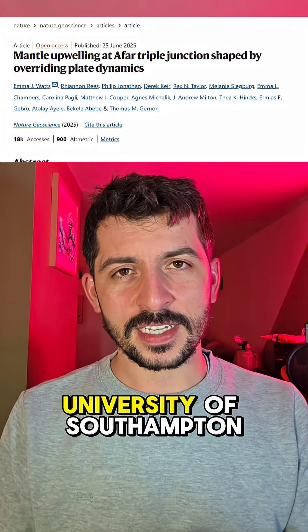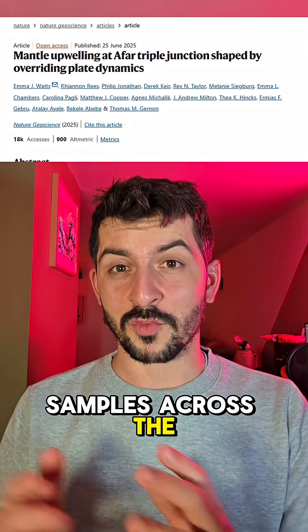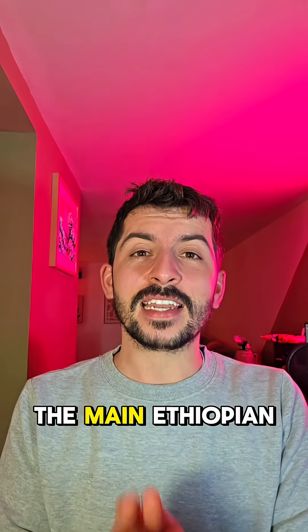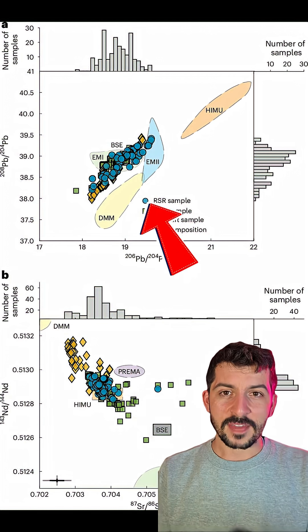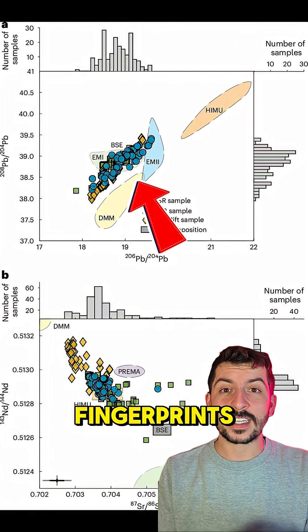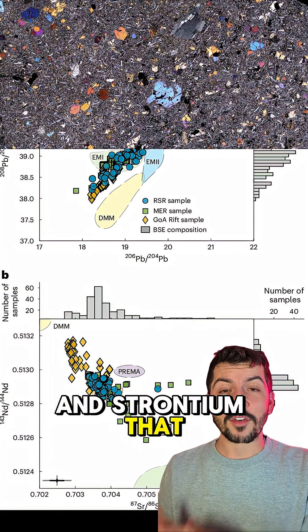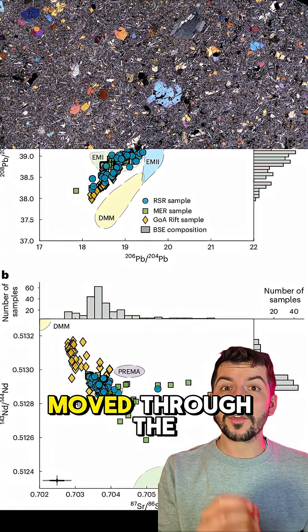A research team led by the University of Southampton collected over 130 volcanic rock samples across the region, spanning the Red Sea Rift, the Gulf of Aden Rift, and the main Ethiopian Rift. These weren't just random rocks — they carry geochemical fingerprints: specific isotopes of lead, neodymium, and strontium that reveal where the magma came from, how deep it was generated, and how it moved through the crust.